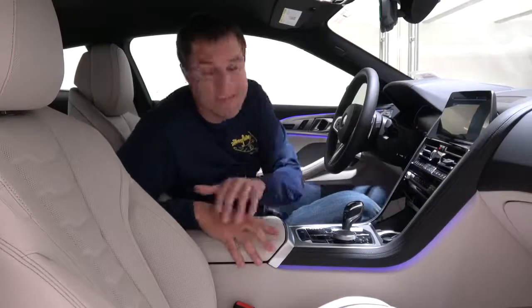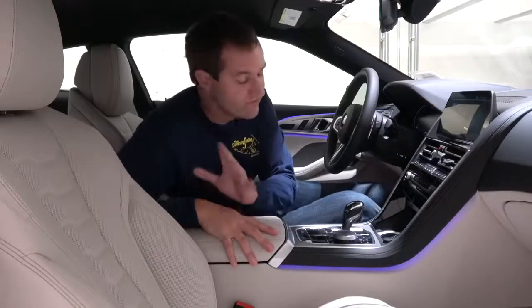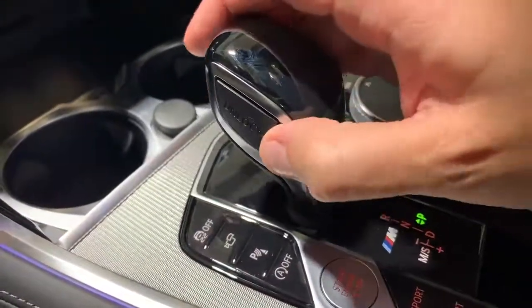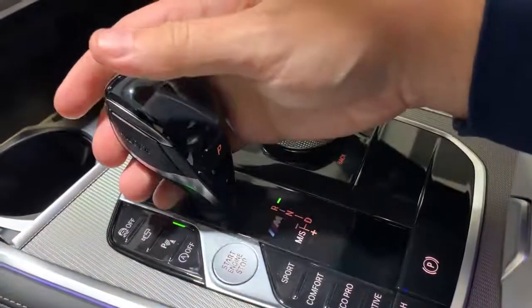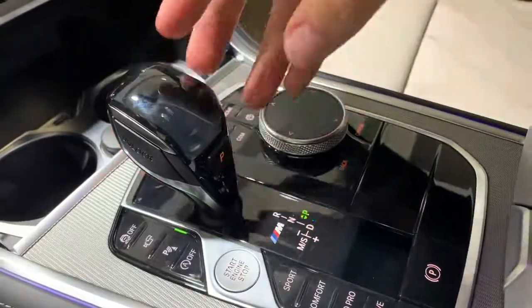Moving inside, we move on to the gear lever. It seems BMW has finally retreated from its bizarre-shaped gear levers of old and back to a relatively standard-looking gear lever, although it does have one little weird quirk: instead of a button on the side that you just push, it says "unlock," which has the same function. You press unlock, and then you can move it between gears.